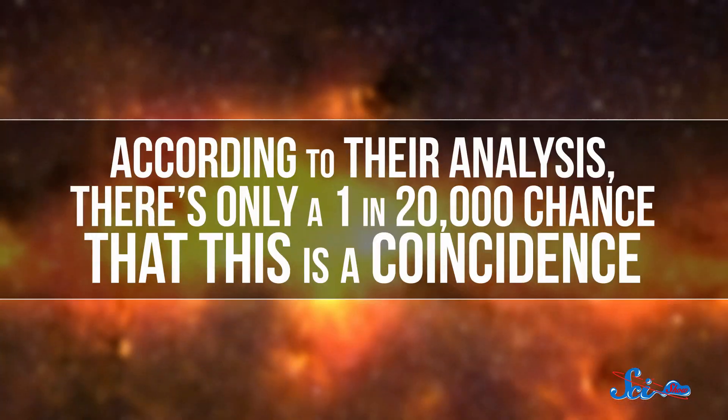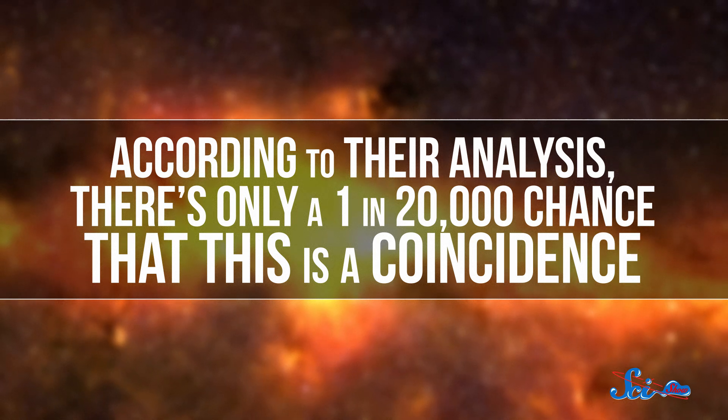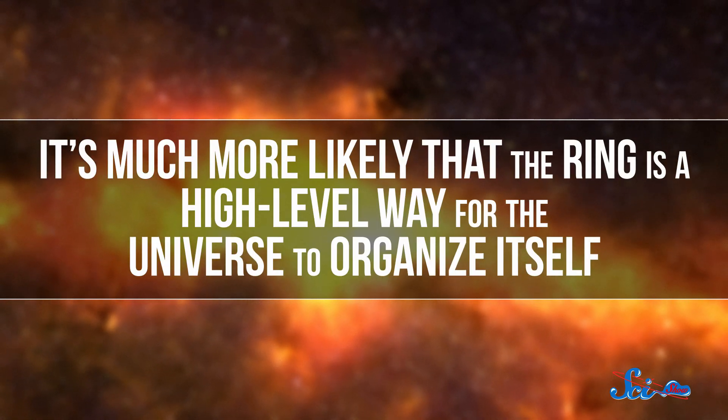They found that nine of the GRBs in the sample are roughly at the same distance — seven billion light-years — and together, their home galaxies form a huge ring connected by gravitational forces. According to their analysis, there's only a one in 20,000 chance that this is a coincidence. It's much more likely that the ring is a high-level way for the universe to organize itself.